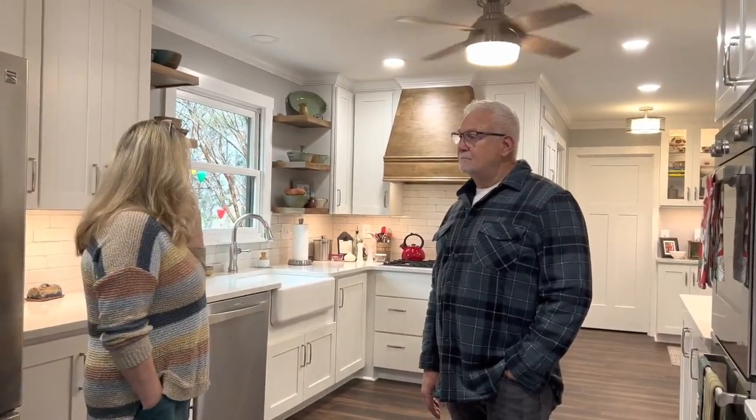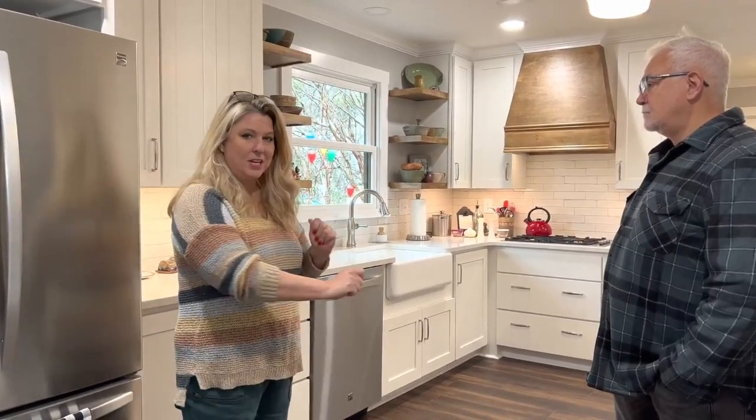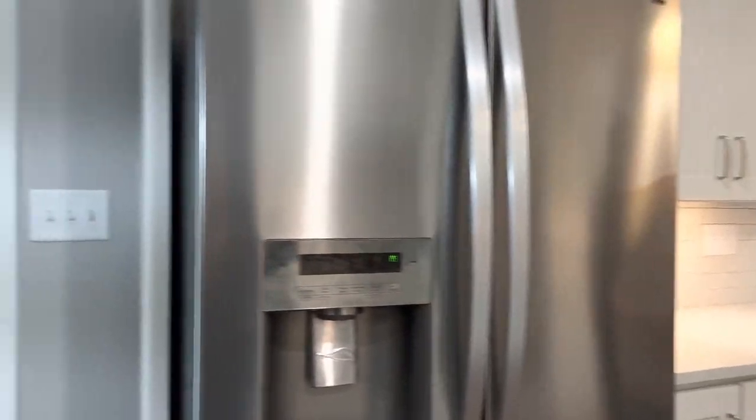Changing the floor was really impactful. Adding recessed lights made it so much brighter than the lights we used to have. Adding more light with the larger window was a really good choice too. Using light colors on countertops, and there were cool gadgets for the cabinets, appliances, double ovens — and the display over here with the accent color on the shelf is really the kicker for me.